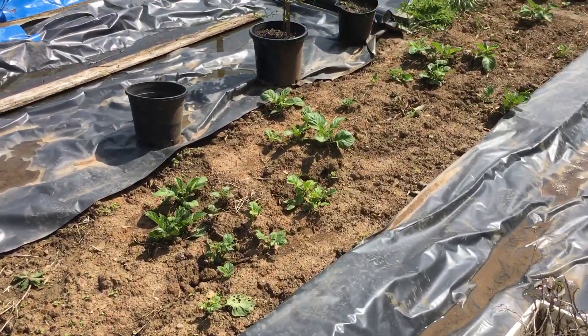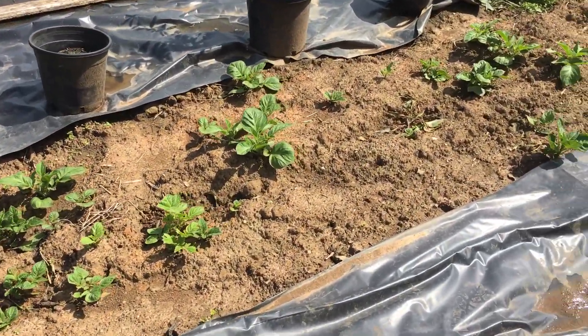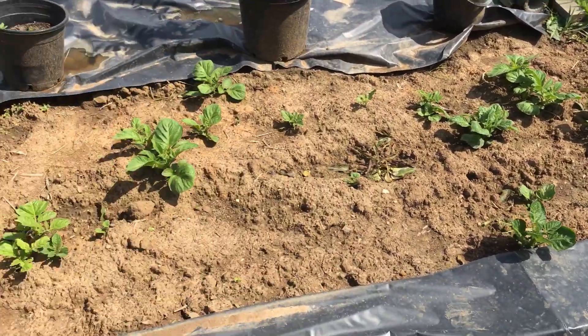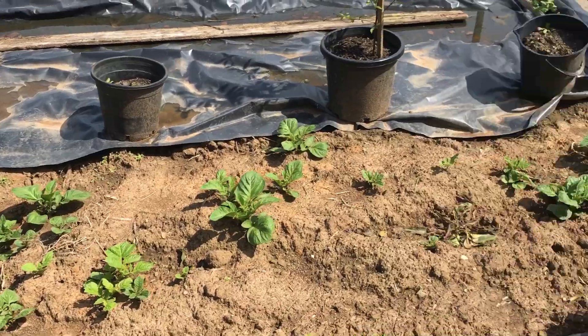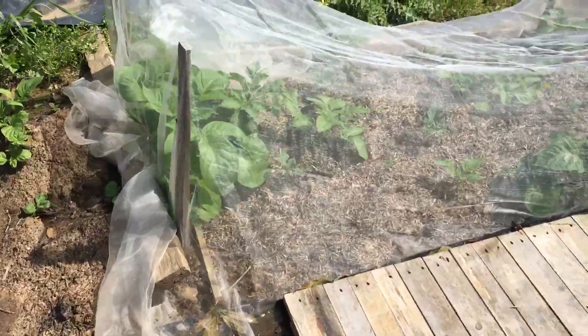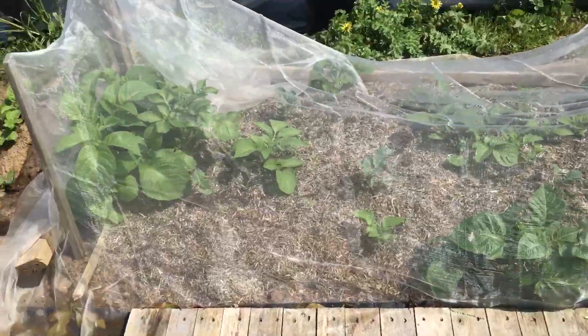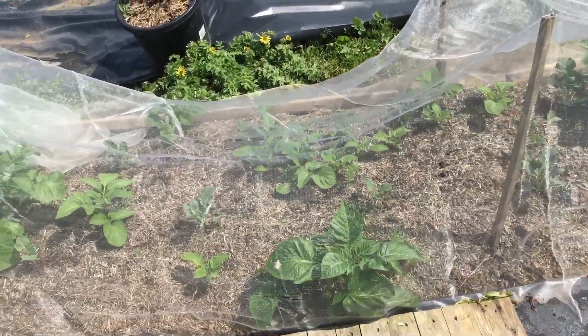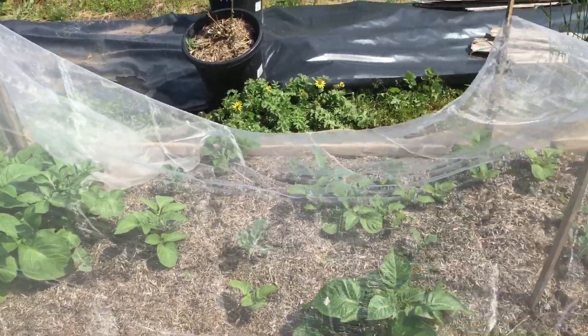You actually think you get all the spuds out of the ground, but you don't. These are from last year's crop. Look at those spuds that I missed. And even under the netting where I've got some broccoli and cabbages and stuff — look at all those potatoes that I missed.